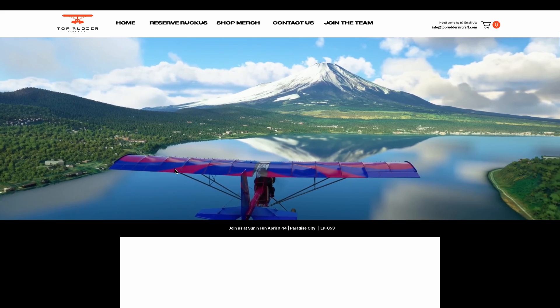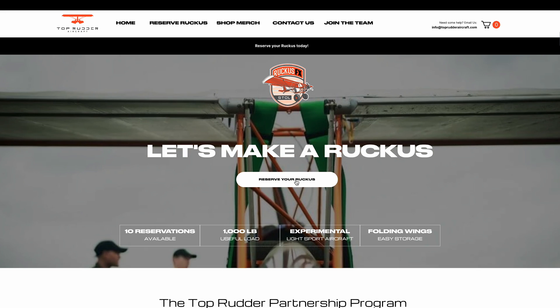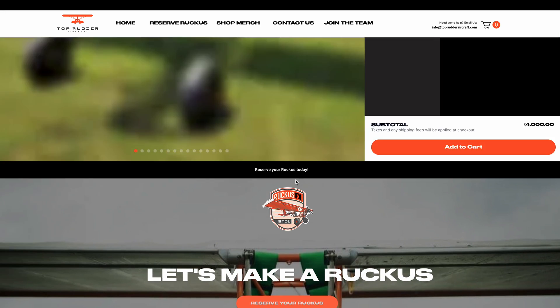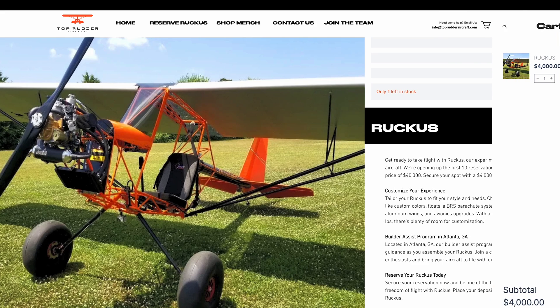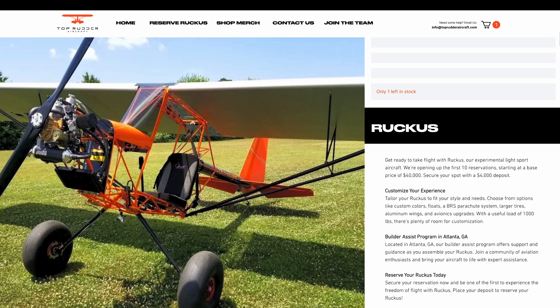We are taking reservations for this airplane now. The deposit is 10% of the purchase price. We also have on our website a way for you to build out the model that you're looking for, so please check us out at toprудderaircraft.com.